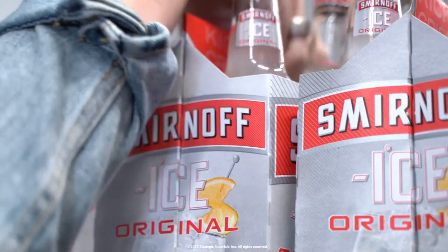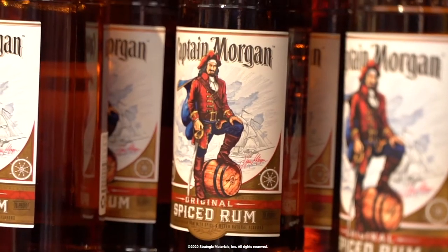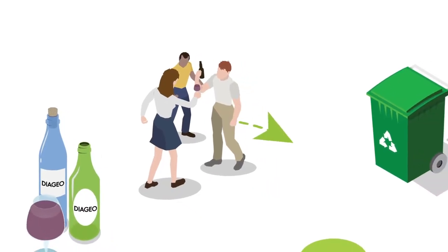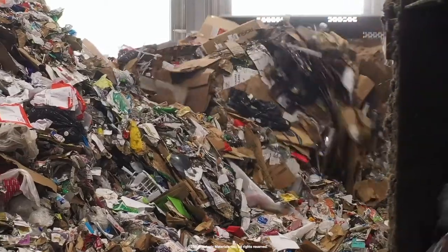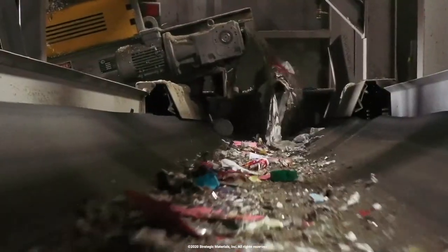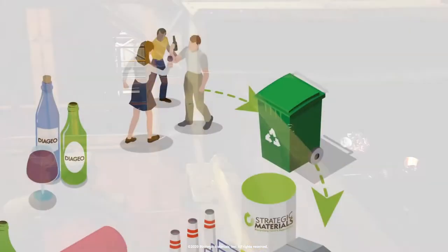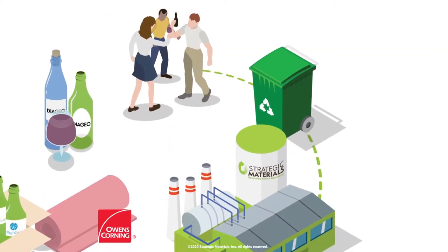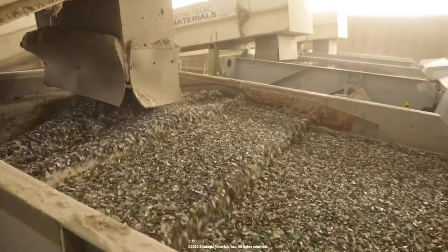It starts with you as the consumer. You buy a glass product off the shelf, you consume it or use it, you throw it in your recycling bin. It's picked up by a hauler and then it goes to what we call a MRF — a material recovery facility. From there they're gonna process all your materials and the glass is gonna come to Strategic Materials where the processor will process the glass and get it ready to go back into glass manufacturing.